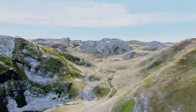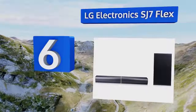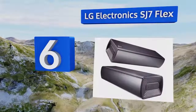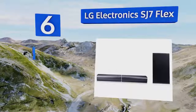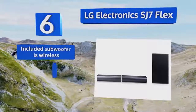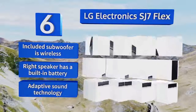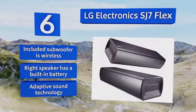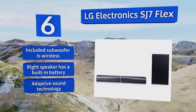Moving up to number 6, the LG Electronics SJ7 Flex is unique in that it comes with two speakers instead of one single long soundbar. You can choose to set it up just like a traditional one, or separate the two speakers to produce a surround sound-like effect even without satellites. It features a wireless subwoofer, a right speaker with a built-in battery, and adaptive sound technology.